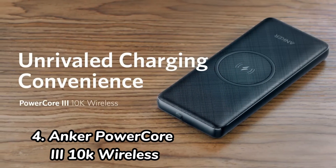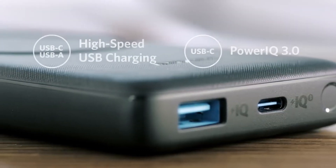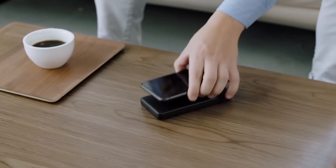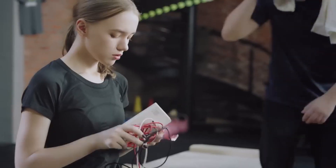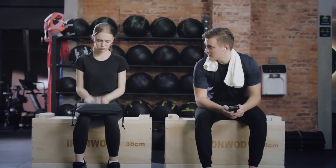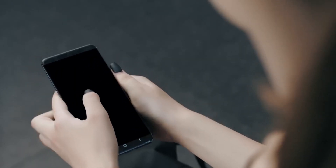Number 4: Anker PowerCore 310k Wireless. The Anker PowerCore 310k Wireless is another great option for a travel powerbank. It's small, lightweight, and has a built-in wireless charging pad. It can charge a MacBook Air up to 1x, an iPhone 13 up to 4x, and an iPad mini up to 2x. It also has a fast charging USB-C port and a standard USB port.